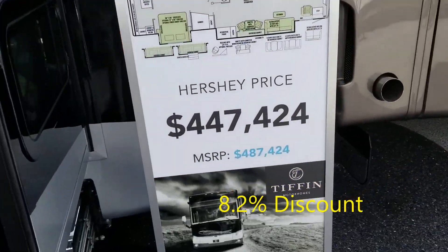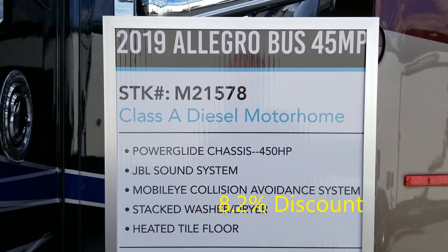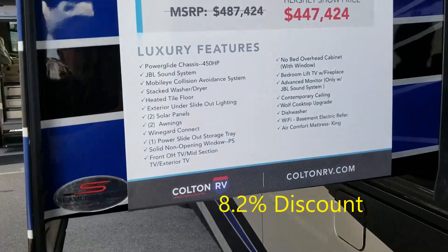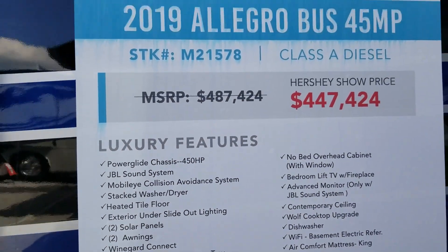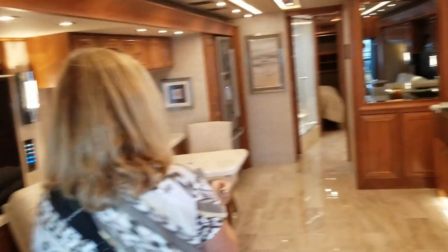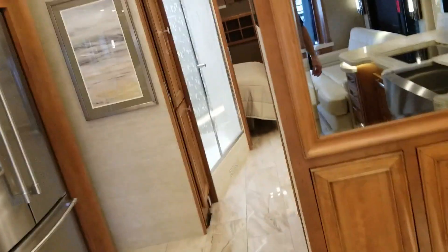Regular $487,000, $40,000 off. It doesn't say how many batteries and all that. It's $450,000. It has some of the specs here. Got a TV up here, a TV across, which is nice. Nice layout on the bus — like, robust.